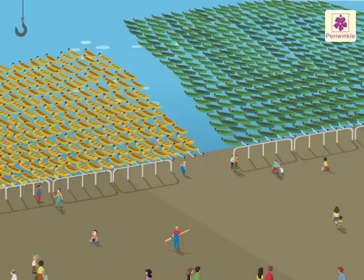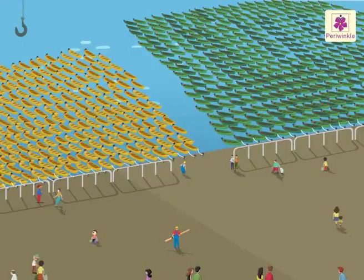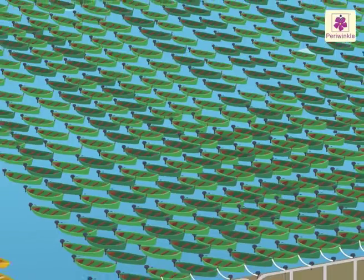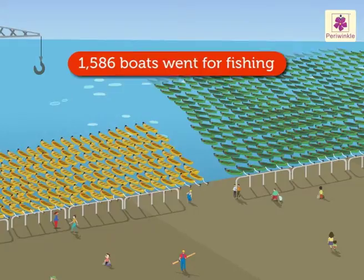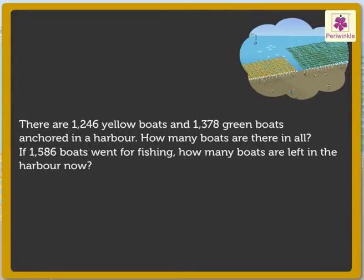Today we are at the harbor. Let us solve some addition and subtraction stories here. There are 1246 yellow boats and 1378 green boats anchored here. How many boats are there in all? And if 1586 boats went for fishing, how many boats are left in the harbor now? First, read and underline the important words.